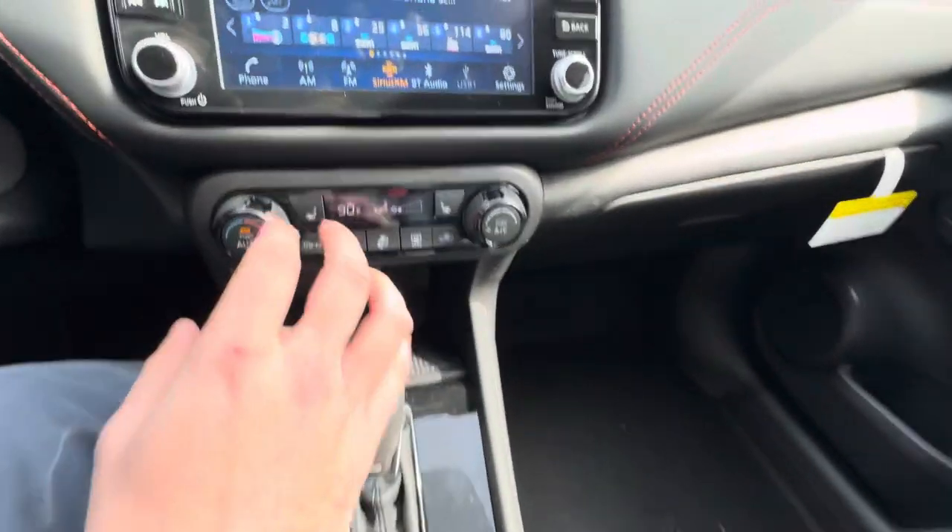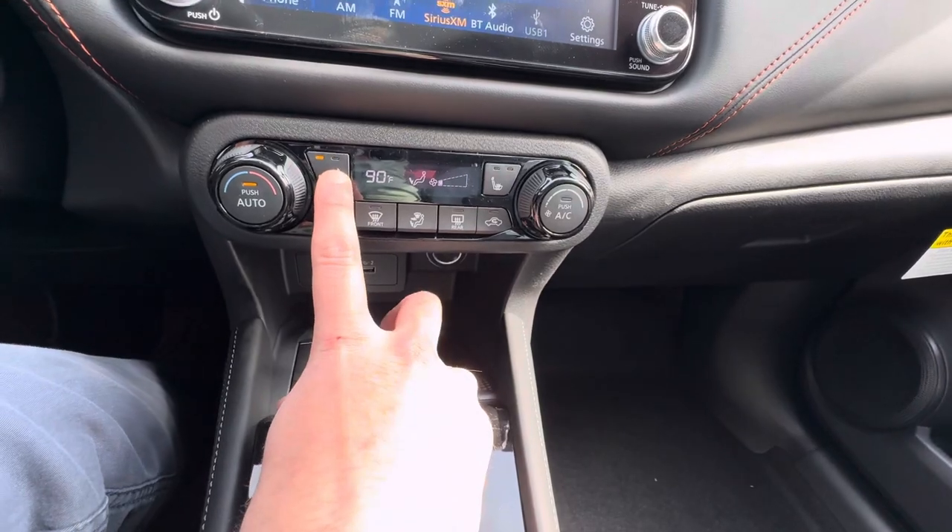We've got our digital climate controls, and one thing to note is you've got two-setting heated seats on this one.